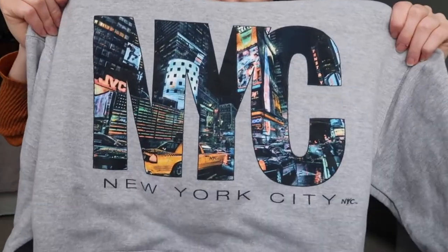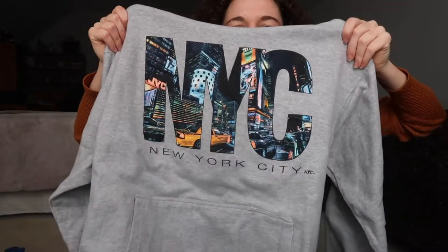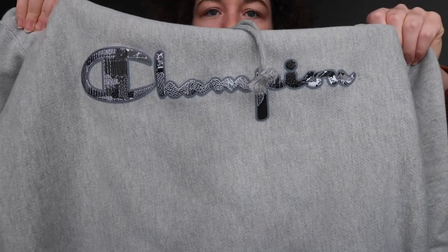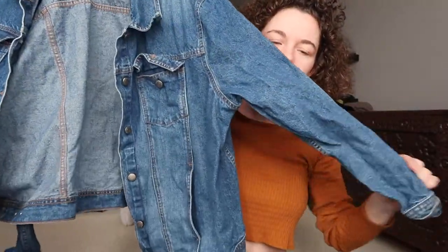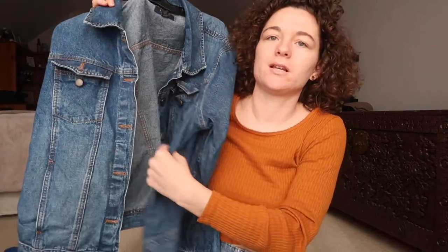This is a New York City graphic hoodie, and I think it's really cool. I like the picture and the text thing they've got going on. This is a Champion hoodie — just a basic gray hoodie with the Champion word right here. And I found an IZOD denim jacket. It's kind of wrinkly and I've got to fix that, but it's just a plain denim jacket.